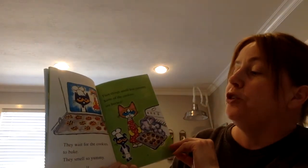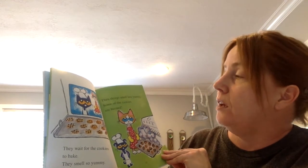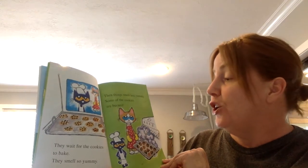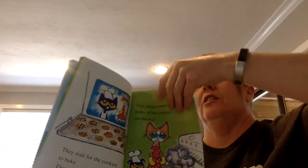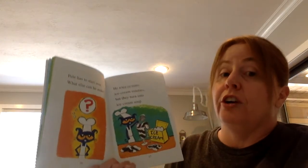They wait for the cookies to bake. They smell so yummy. Then things smell less yummy. Some of the cookies are burned. Uh-oh. Pete has to start over.